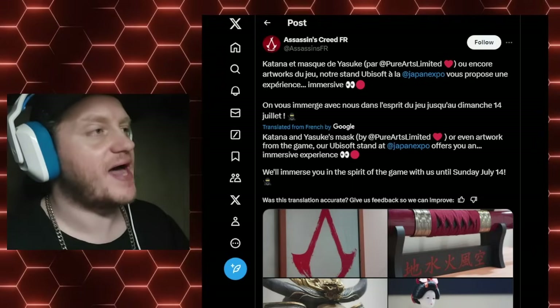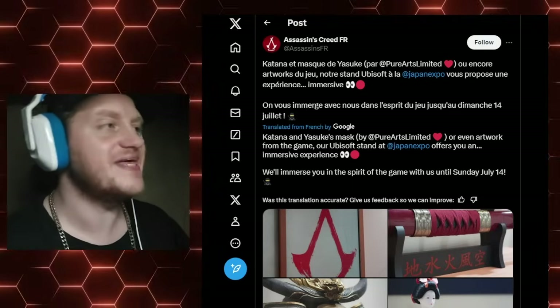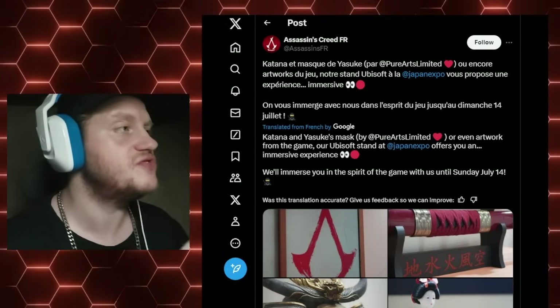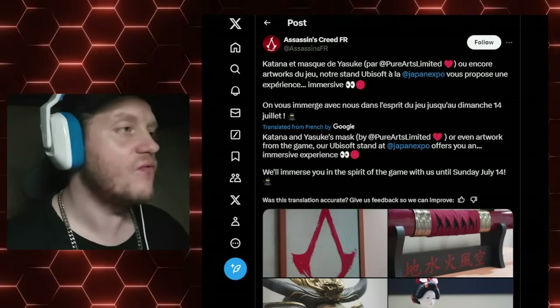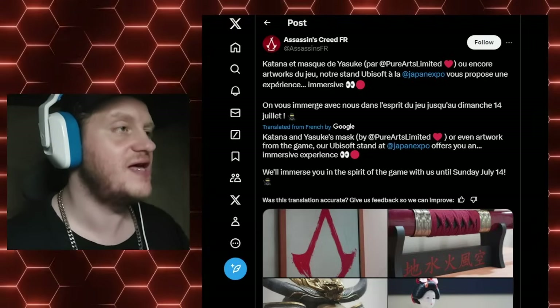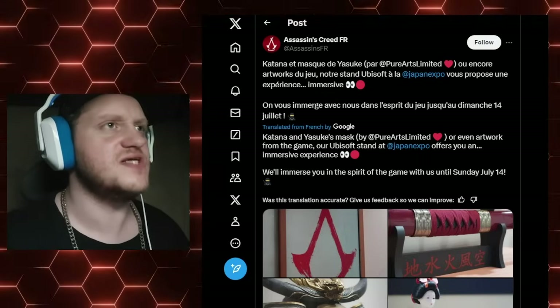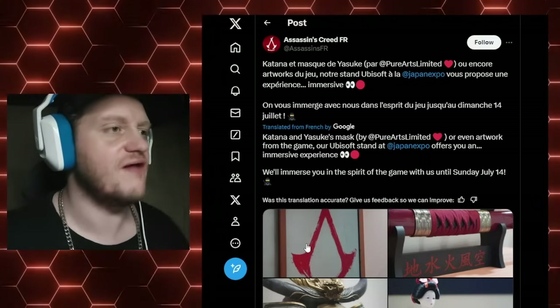Katana and Yasuke's mask made by Pure Arts Limited, or even artwork from the game — our Ubisoft stand at Japan Expo offers you an immersive experience. We'll immerse you in the spirit of the game with us until Sunday, July 14th. Well, that seems neat. How nice of them to just put all this neat stuff out there.